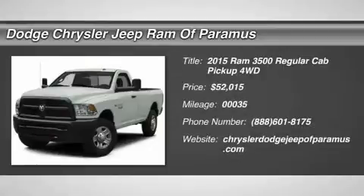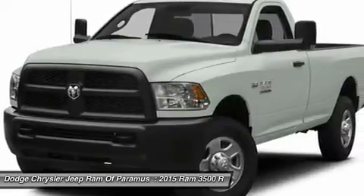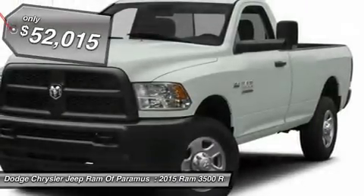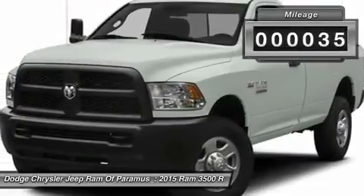The 2015 Dodge Ram 3500 is a solid option for truck buyers in need of hauling capacity and serious towing. With names like Hemi and Cummins under the hood, there is plenty of muscle to back it up, and it is priced below $55,000. This vehicle has less than 100 miles.